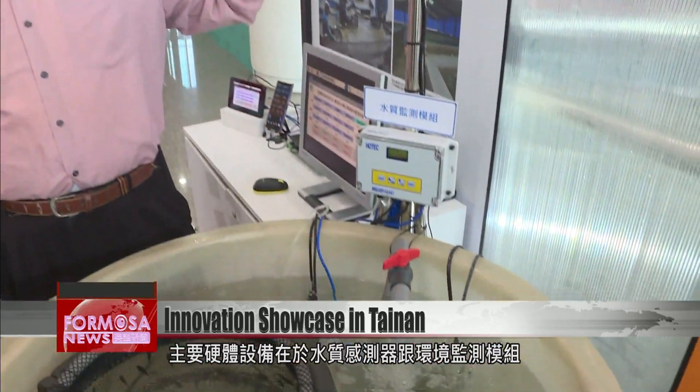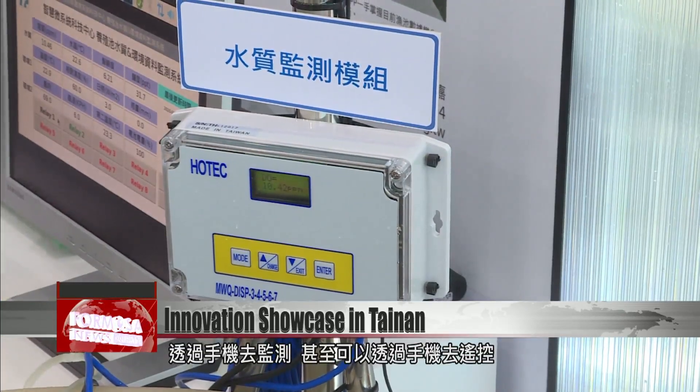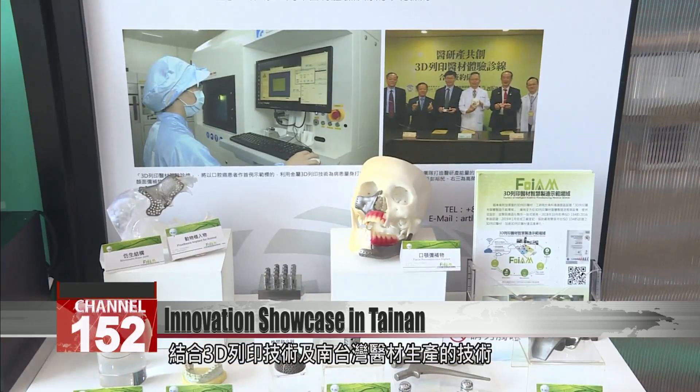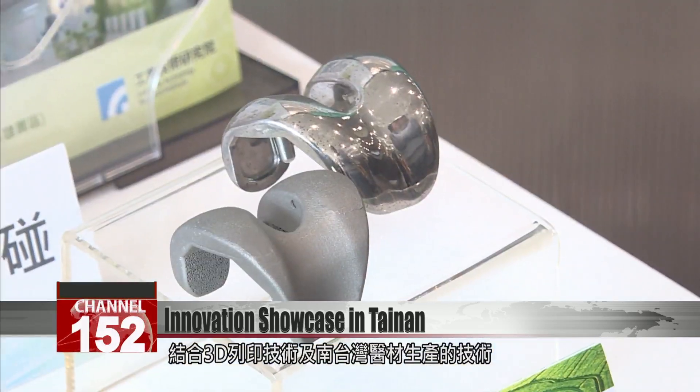The main hardware is the water quality sensors and environment monitoring modules. You can monitor it on your phone and even use your phone to control it remotely.